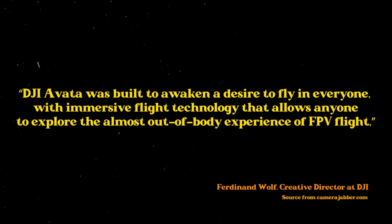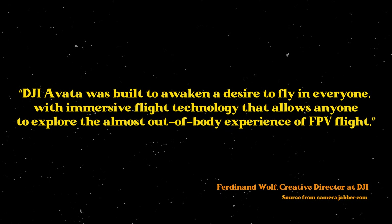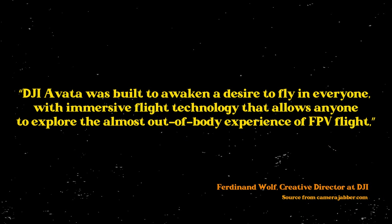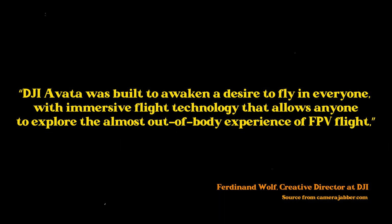According to the creative director of DJI, the DJI Avada was built to awaken a desire to fly in everyone, with immersive flight technology that allows anyone to explore the almost out-of-body experience of FPV flight. And the Avada is FPV in almost every way.